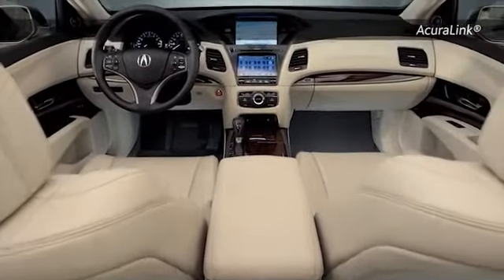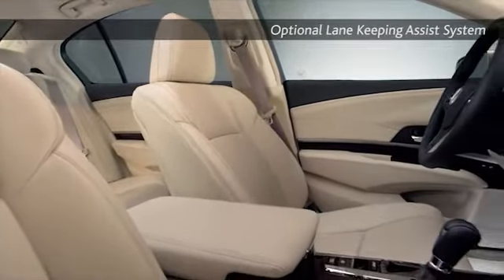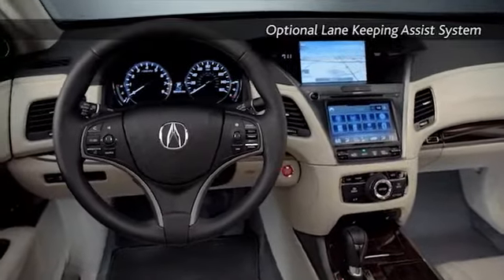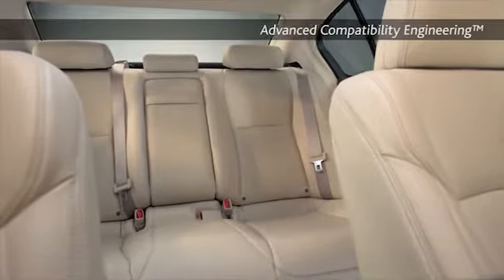A meticulously planned, luxuriously tailored interior affords both driver and passenger the ultimate in personal space. Acura's On-Demand Multi-Use Display is the definitive touchscreen interface in the RLX.